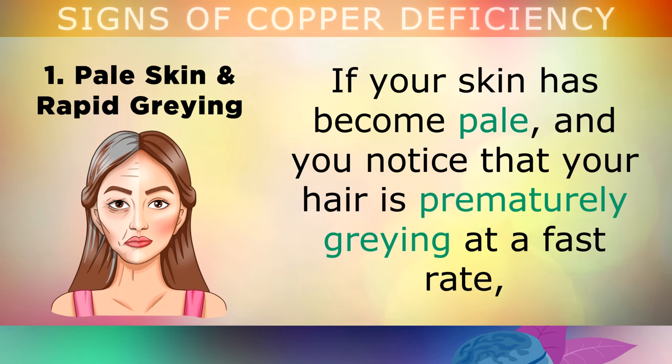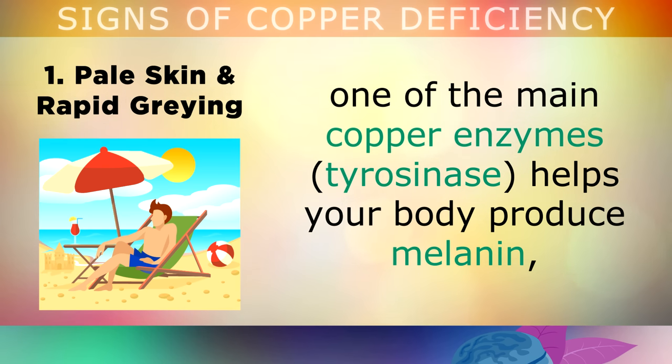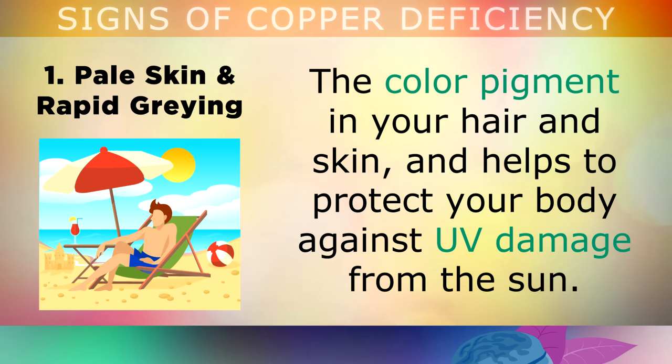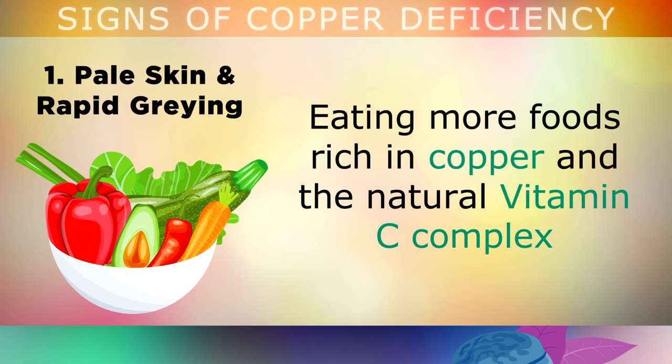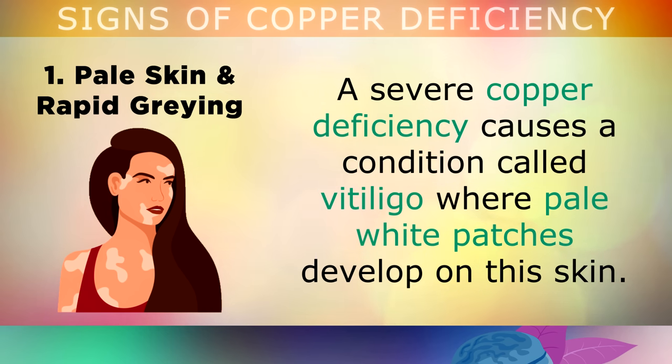The first symptom is pale skin and rapid greying of the hair. If your skin has become pale and you notice that your hair is prematurely greying at a fast rate, this may be a sign that you are low in copper. One of the main copper enzymes called tyrosinase helps your body to produce melanin — the colour pigment found in your hair and skin — which helps to protect your body against UV damage from the sun. Eating more foods rich in copper and the natural vitamin C complex can help to boost this pigment and improve your complexion. With a severe copper deficiency, a condition called vitiligo appears, where pale white patches develop on the skin, as the body doesn't have enough copper to make melanin.